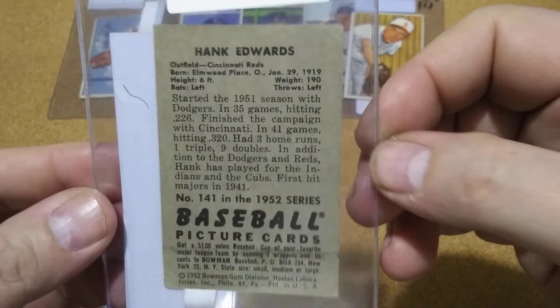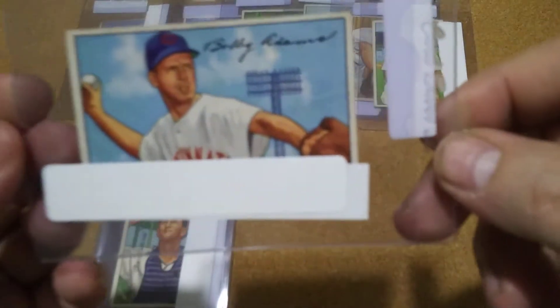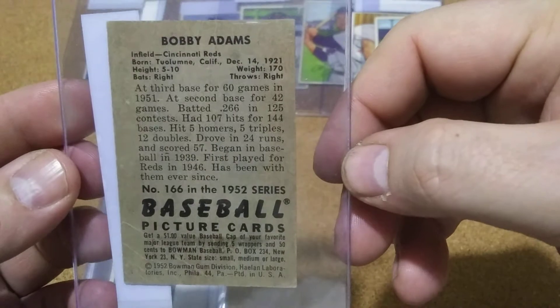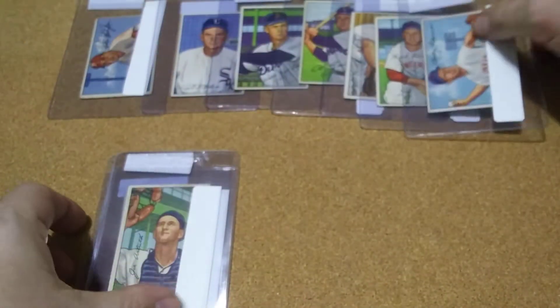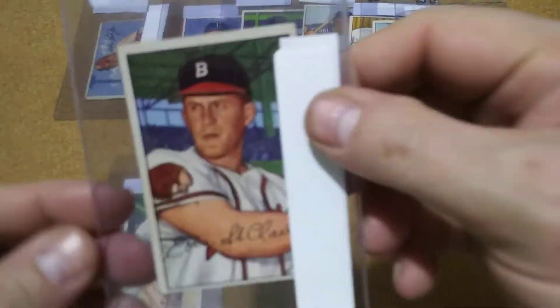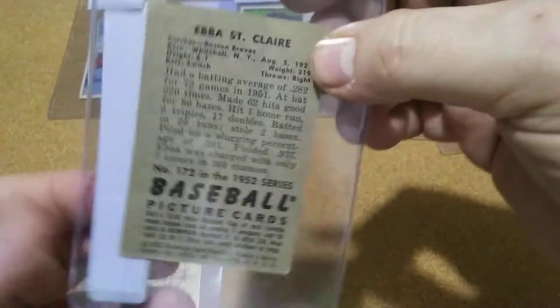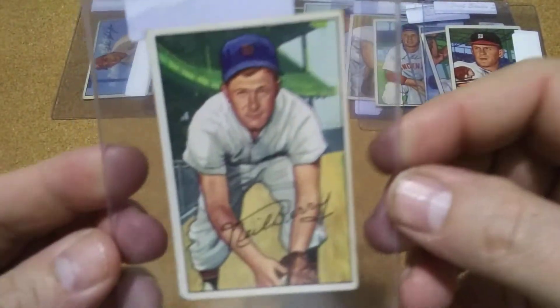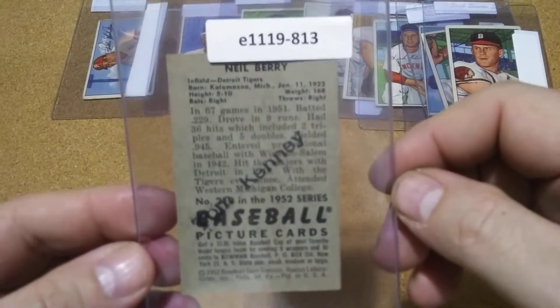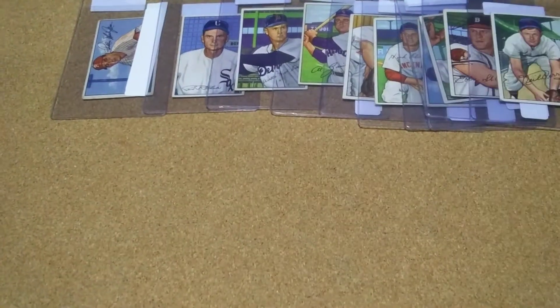141, and that is 166. 170. That's a good color on some of these. 172. And then this right here's got a little bit of marking on it, but it's a high number — 219. Got that stamp on it. But that was my 52 Bowmans that I picked up from them.